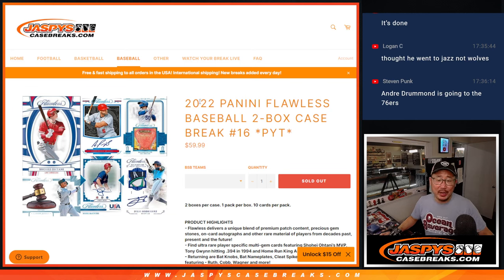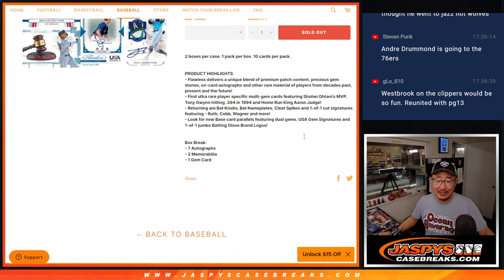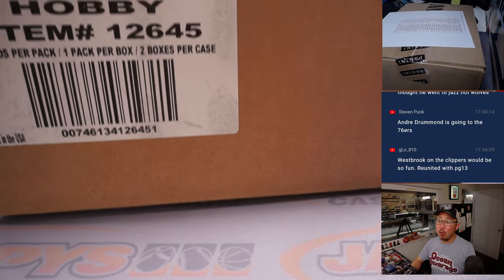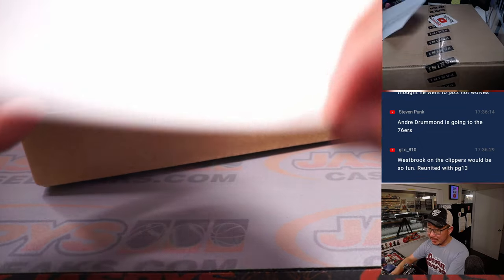Hi everyone, Joe for Jaspi's CaseBreaks.com coming at you with 2022 Panini Flawless Baseball. Two box pick your team, number sweet 16. I found one more 2022 Flawless Baseball case, so that's loaded up right now if you want to grab your spots there.